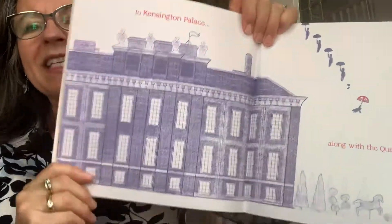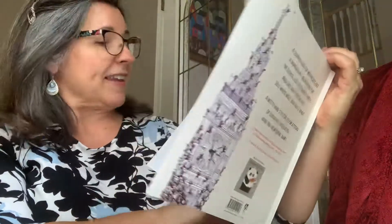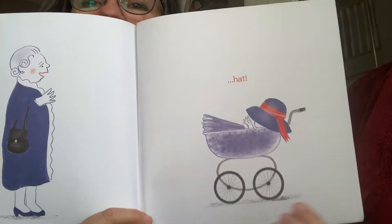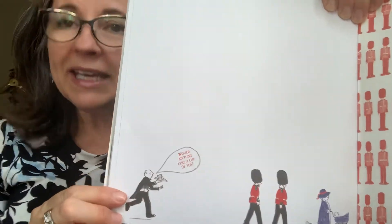They went all the way to Kensington Palace, along with the Queen's hat. Look — it landed on a pram. She's happy — she got her hat back. And then there's one of the Queen's butlers asking, 'Would anybody like a cup of tea?'